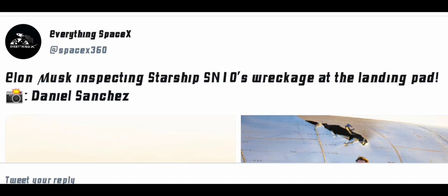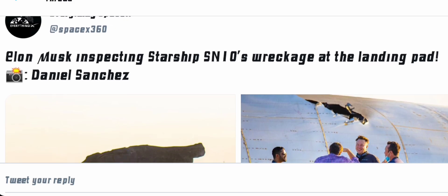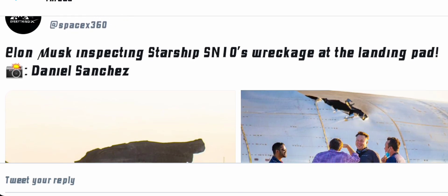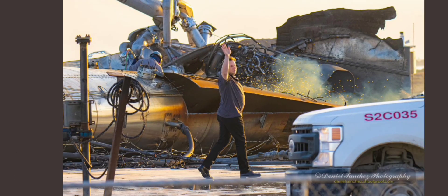Hello guys, welcome to the video. Please subscribe to the channel to not miss any of my videos because I keep dropping awesome content and you do not want to miss any of that. So Elon Musk, CEO of SpaceX, went to inspect serial number 10's wreckage at the landing pad with some crew.